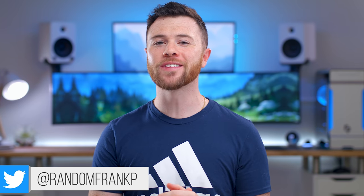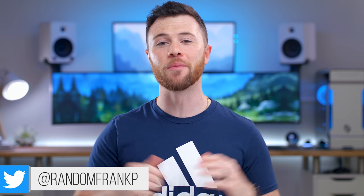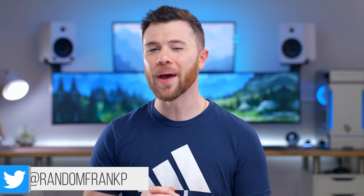What's up guys, I'm Random Frank P, back with another episode of Cool Tech Under $50 for the month. The series where we show off some of the best tech you can find under that price point. If you see anything you like in this episode, I'll have it all listed for you in the description down below so you can check it out.